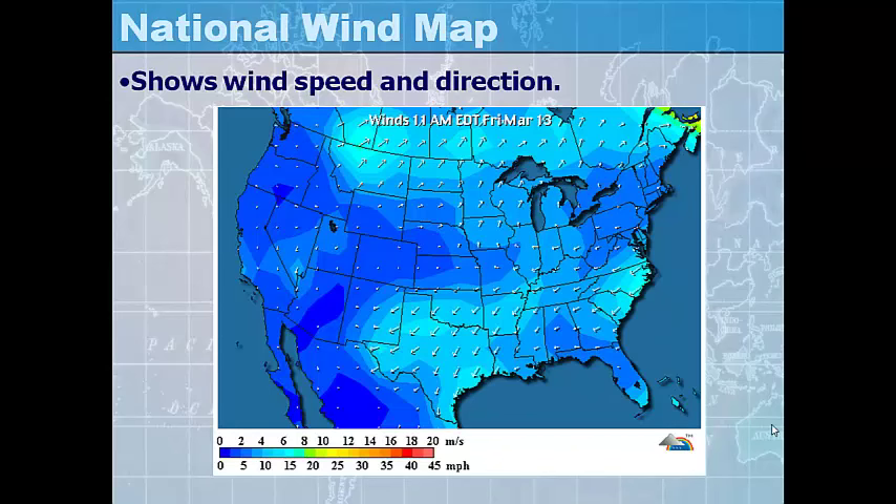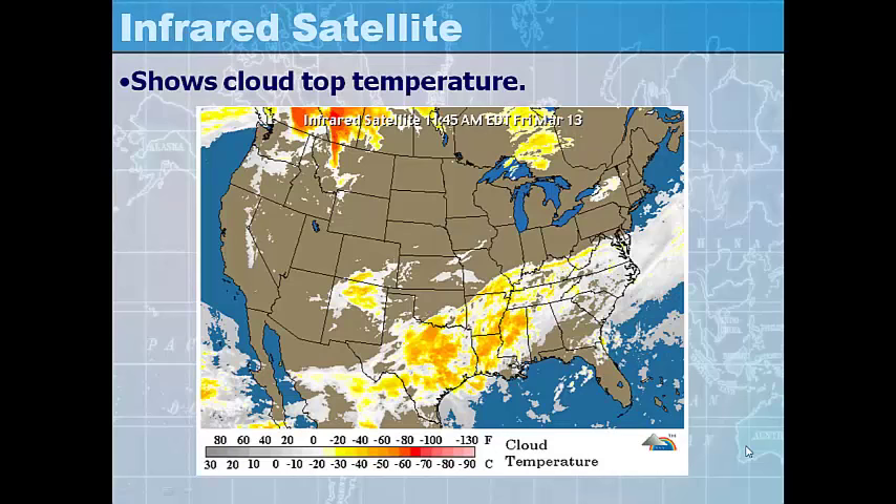A wind map shows wind speed and direction — the arrows tell you the direction the wind is blowing and the colors tell you the wind speed in miles per hour and meters per second. You find the color near your location and match it to the color on the scale. An infrared satellite map shows you cloud top temperatures.